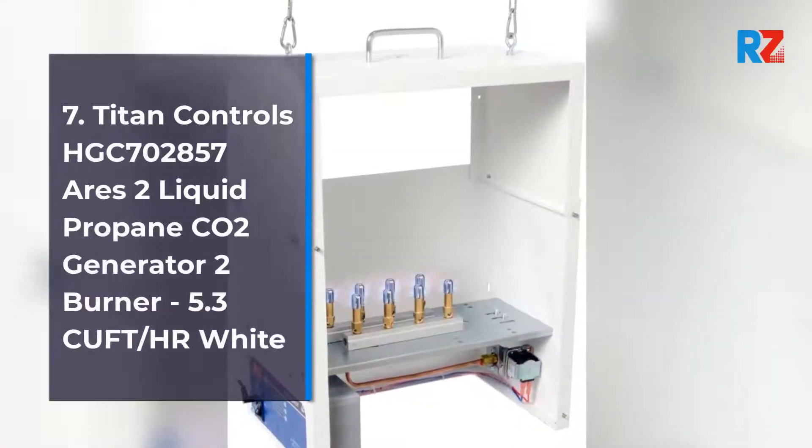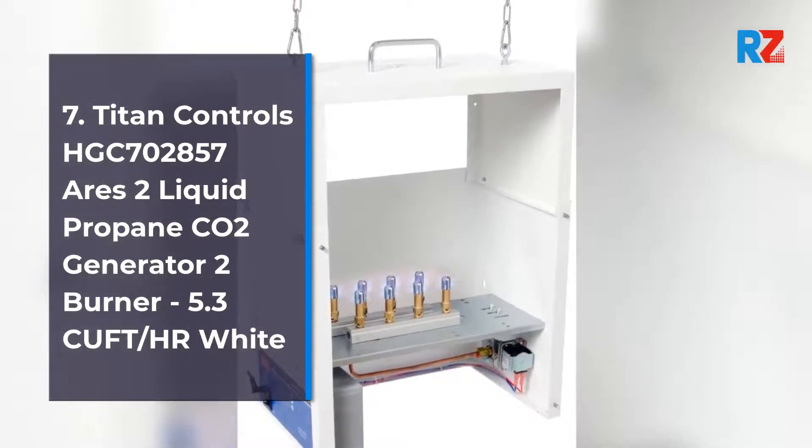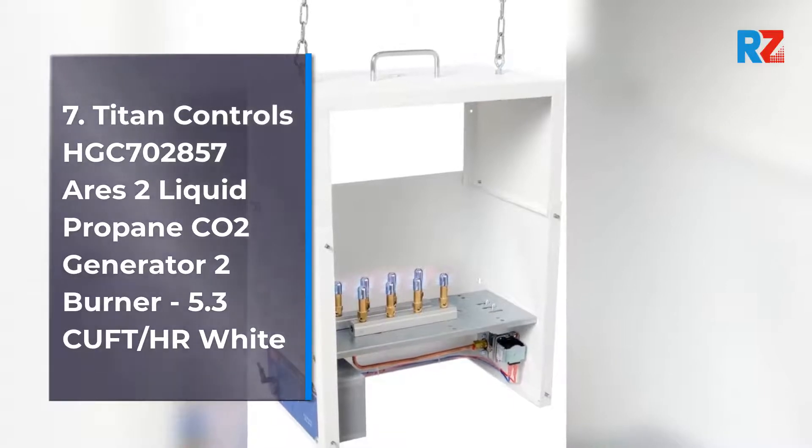7. Titan Controls HGC702857 URIES 2 Liquid Propane CO2 Generator 2 Burner, 5.3 CUFD-HR, White.